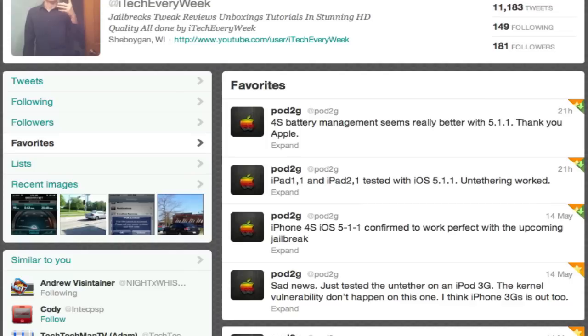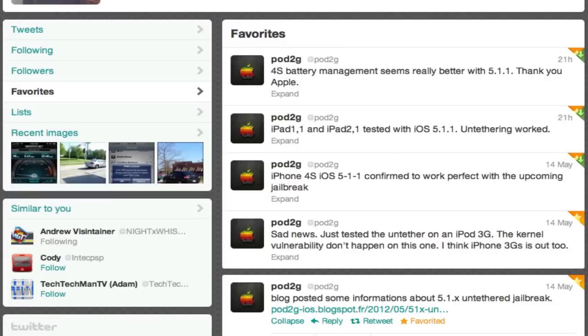So that's the good news, and that's definitely great news to most of us. But sadly, the iPod 3rd generation and the iPhone 3GS — the vulnerability that Podgy has does not work for those two devices. So the very few of you that have those generation devices cannot use this jailbreak on iOS 5.1.1 or 5.1.